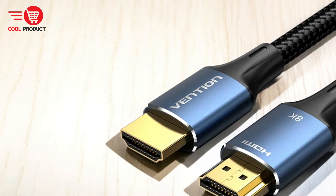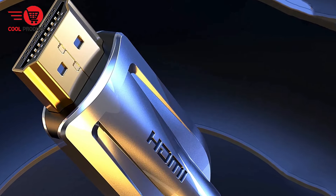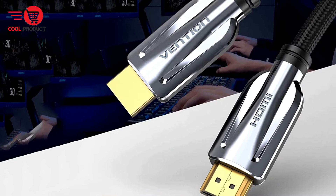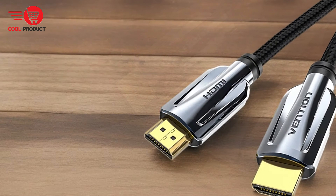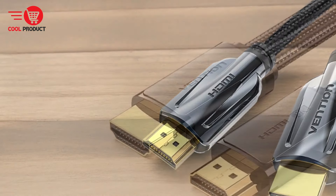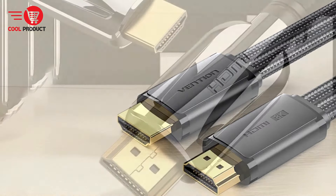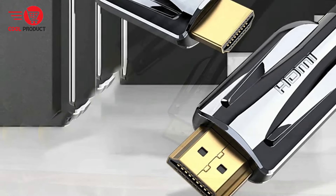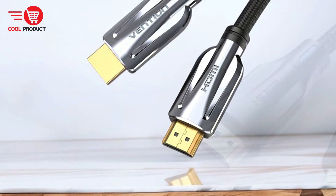HDMI Cable for Game Enthusiasts: Game with unparalleled smoothness — break through 4K limitations and achieve super-smooth picture quality at 4K at 120Hz. The latest game mode supports variable refresh rate, maximizing the value of your graphics card and CPU while ensuring accurate rendering. Universal Compatibility: Compatible with streaming devices, gaming consoles (PS5, PS4, Xbox), media players, Apple TV, NVIDIA Shield TV, Fire TV, computers, and more.